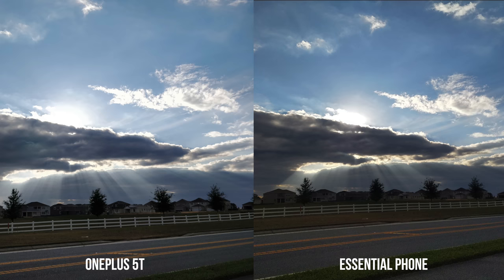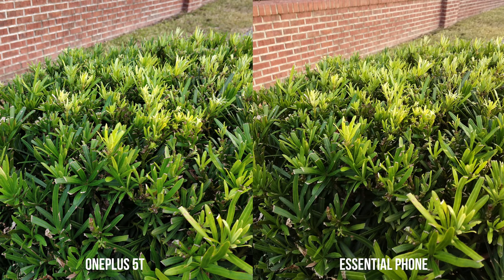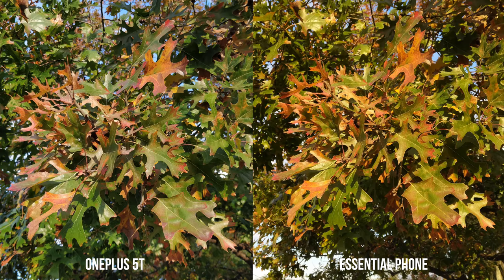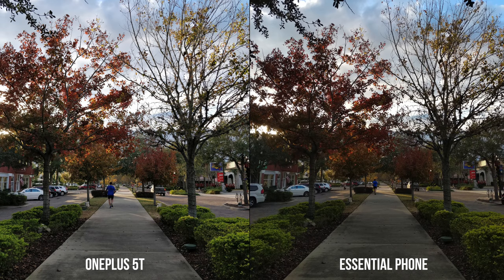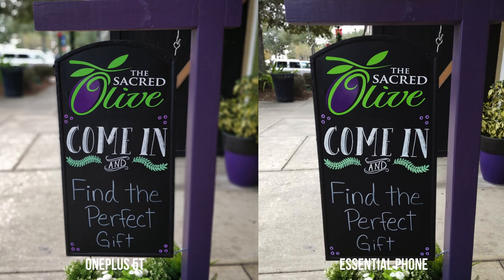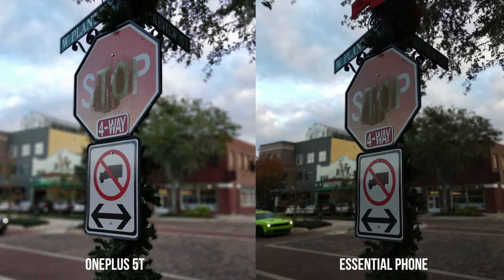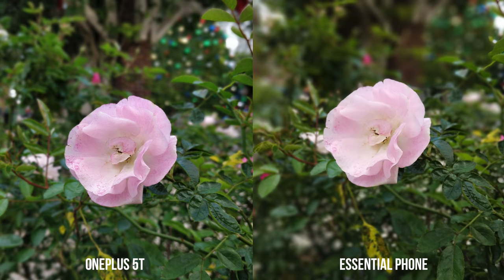All photos were taken in auto mode to keep things as fair as possible. In daytime photos, I'm surprised how far the Essential Phone has come with its camera improvements — it's keeping up with the OnePlus 5T and sometimes even getting better shots. But in most pictures the OnePlus 5T shows higher dynamic range, handles shadows better, and produces slightly brighter, more vibrant images. In portrait mode, the Essential Phone does well in some shots, but the OnePlus 5T is more consistent with sharper results and better object detection.